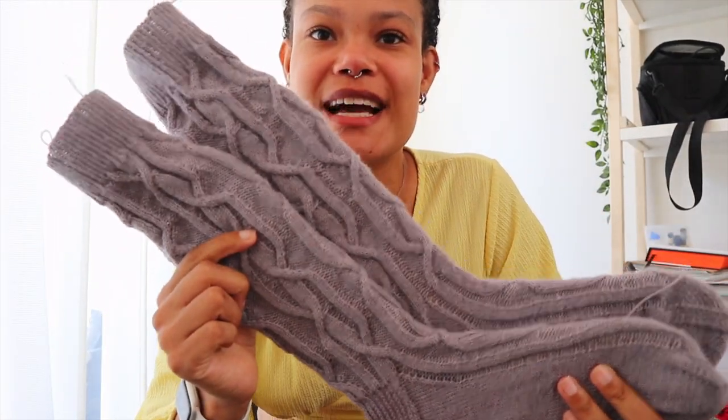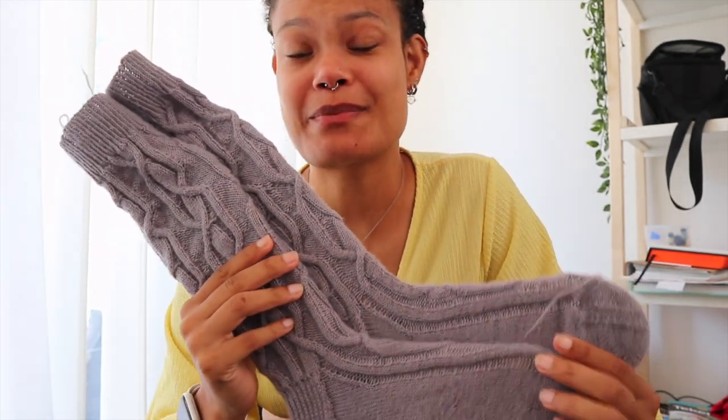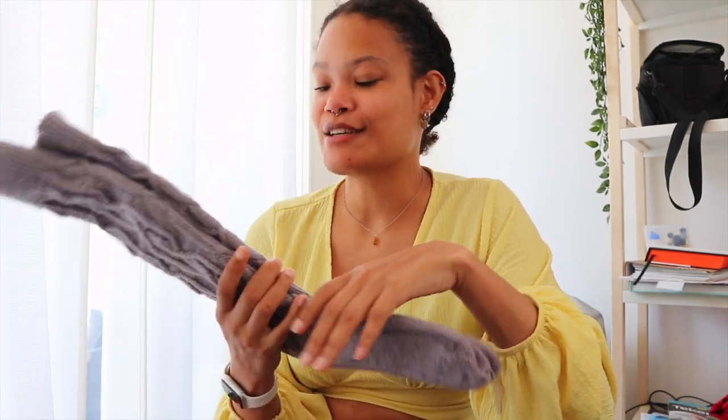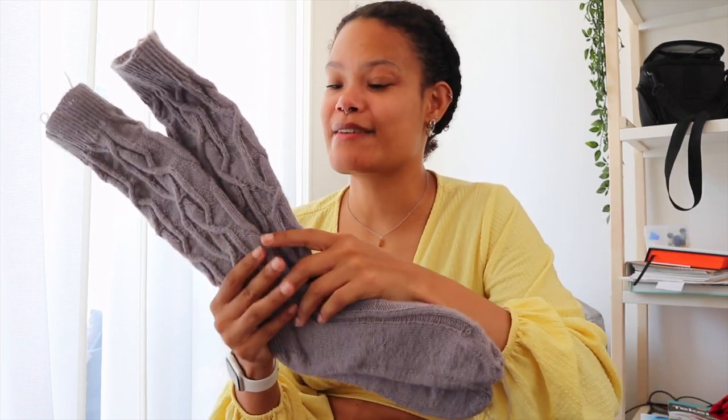The next finished object this month is the Turning Point Socks. I finished one last month but then I had second sock syndrome and didn't finish the second one. I sort of forced myself to work on them, and after a while I got more into it and it wasn't as forced as in the beginning. A tip if you have second sock syndrome: just force yourself to get over the beginning and then after a while it doesn't feel like as much of a chore anymore.